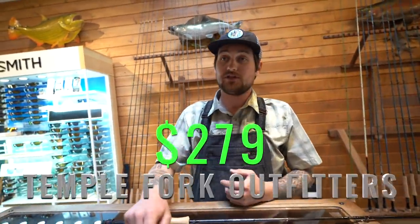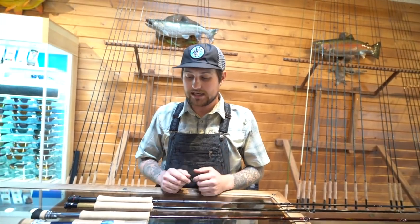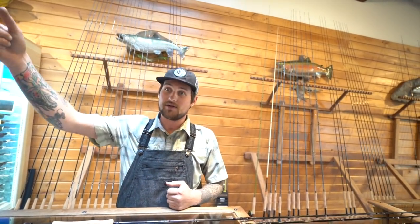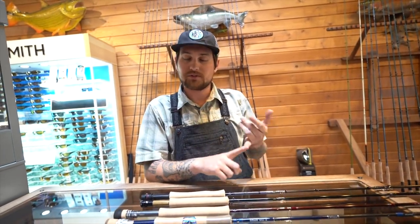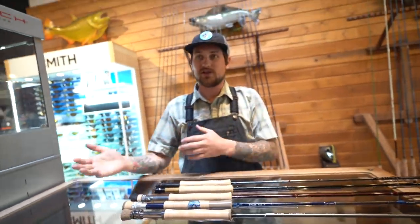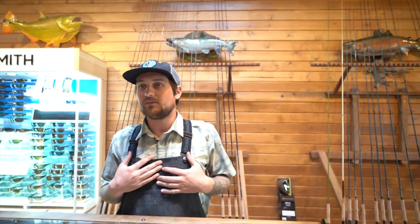I've laid them out from lower price point to high, and we'll start there. TFO is distributed here in Dallas - great rods, bang for your buck. The owner is in here all the time. The benefit of TFO is that because you live in Dallas, if you break it tomorrow you can bring it back and I can go to TFO five minutes down the street to get it repaired. With six weights there are kind of two ways to talk about it: more trout-driven feel and action, and then some rods have fighting butts and some don't. A fighting butt to me is a preference.